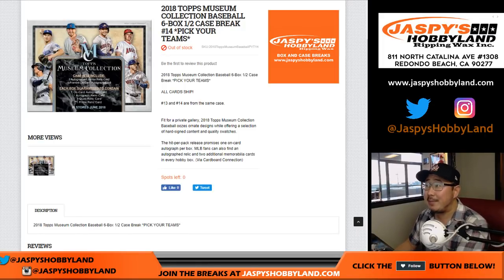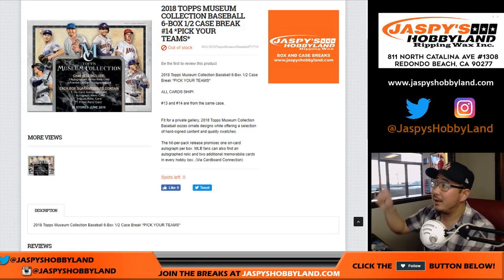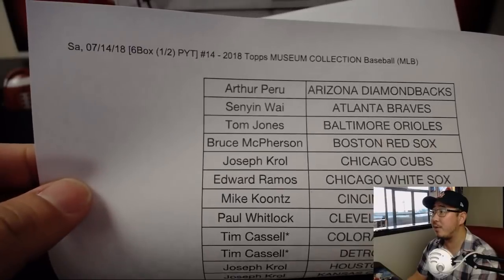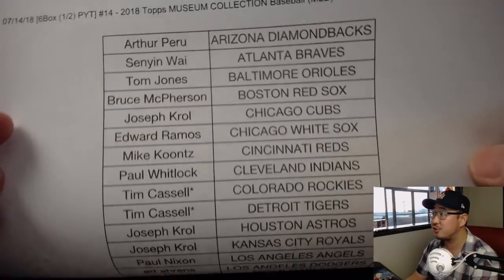Good evening everyone, Joe for jazpiecehobbyline.com with 2018 Topps Museum Collection Baseball 6-box half case, pick your team number 14 from jazpiecehobbyline.com. Big thanks to these folks right here. Break 14 on the 14th — must be some extra luck there maybe?